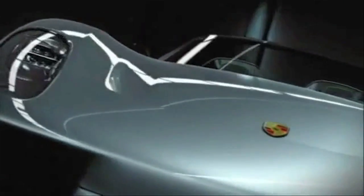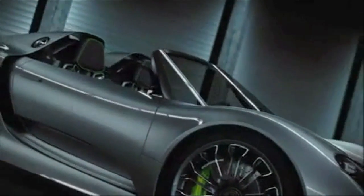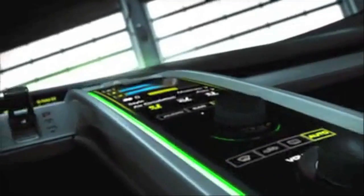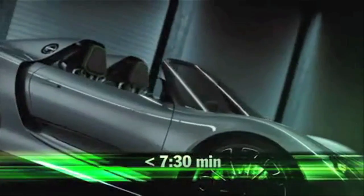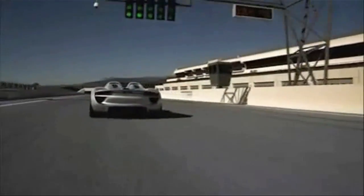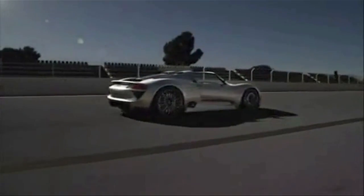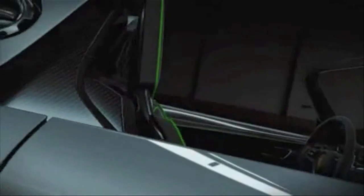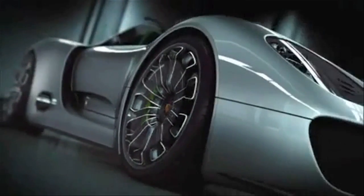With less than 1,490 kg and a very low power-to-weight ratio, that makes it a high-performance hybrid. With less than 3.2 seconds from 0 to 100 kilometers per hour and more than 320 kilometers per hour top speed, it will be faster on the Nordschleife than the Carrera GT. With a moderate driving style, fuel consumption of about 3 liters per 100 kilometers and CO2 emissions of about 70 grams per kilometer are possible. The Porsche 918 Spyder can also be driven on electric power only, with a range of up to 25 kilometers.